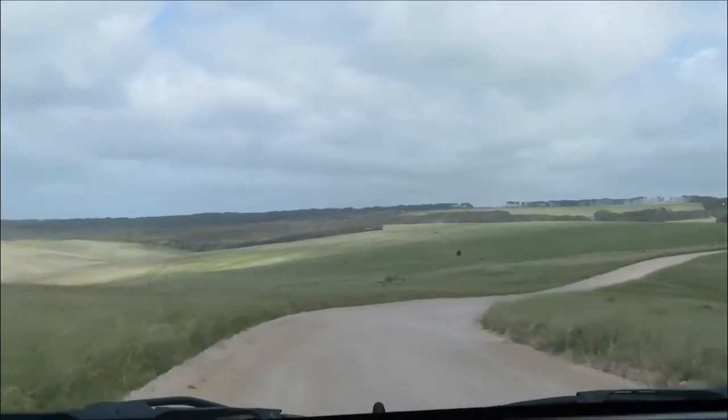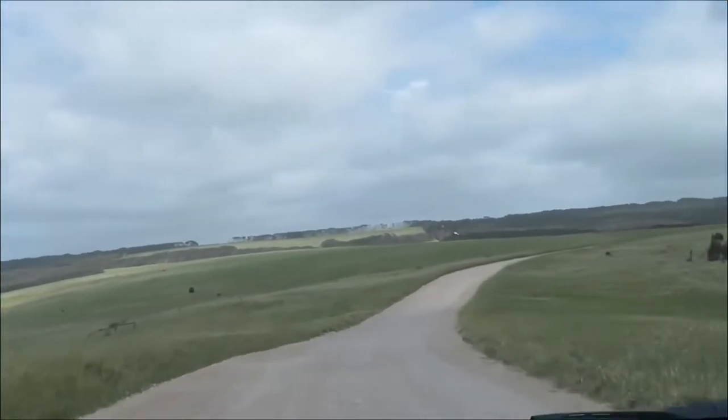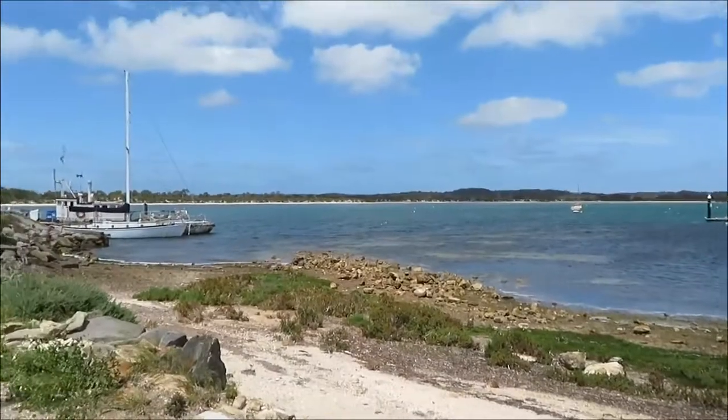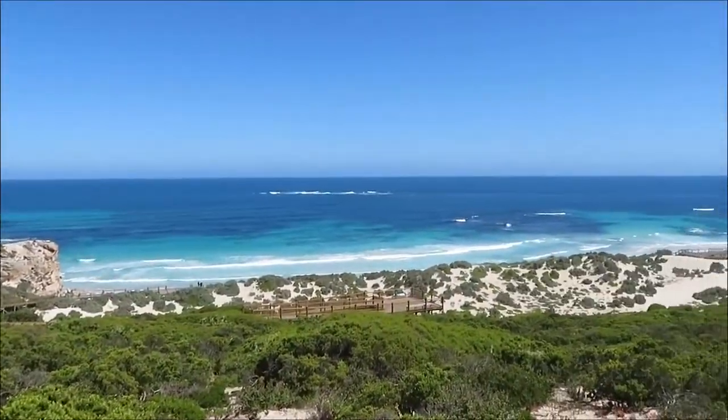Now obviously when COVID is not a huge thing, or when you are able to fly — obviously wait a little bit for everything to calm down. But I would 100% recommend Kangaroo Island as a place to visit, to relax. Honestly a honeymoon here would be great. It is beautiful.